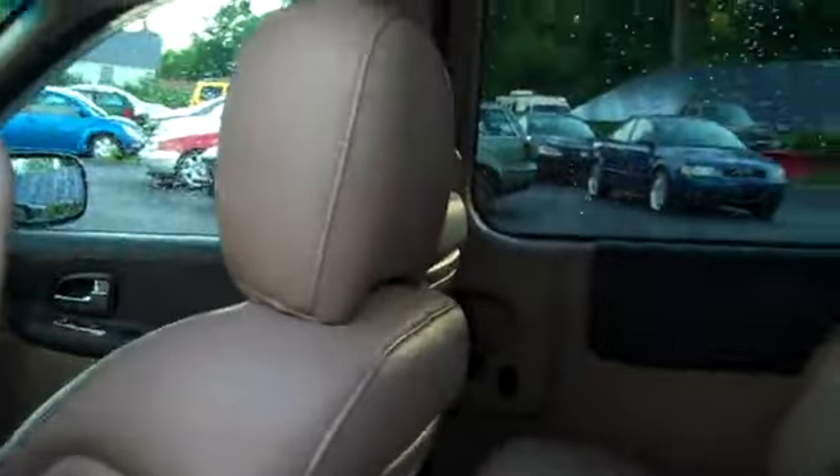Look at all that space. There's a DVD player up there. Side airbags. Plenty of room in the rear. Open up the center console — that's clean right now.